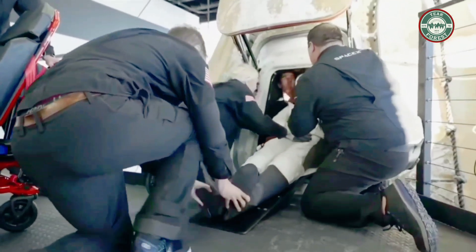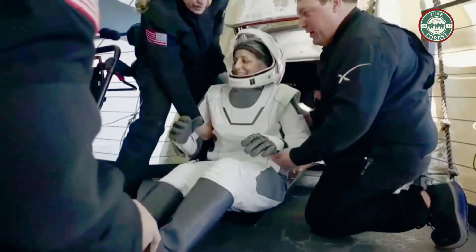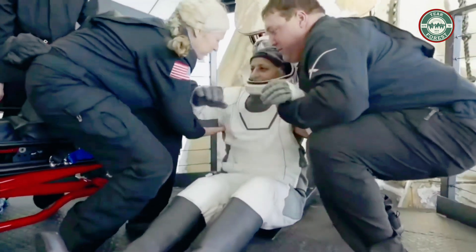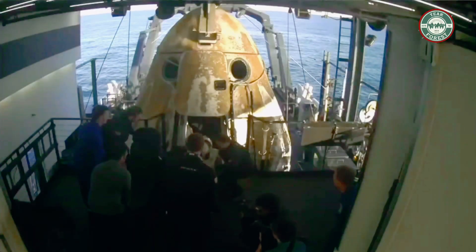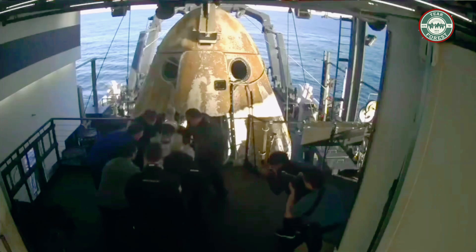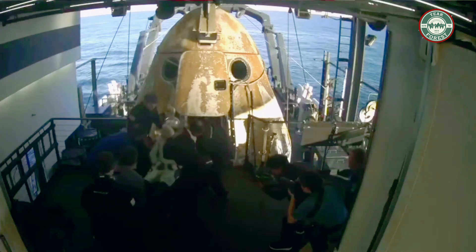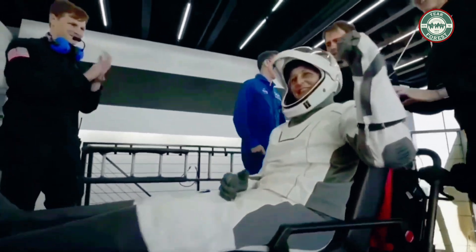Had an on-time splashdown. Looks like we're getting our next crew member — that is none other than Suni Williams. Big smile, big waves. She, like her other crew members, will now be assisted onto the mobility aid. There we have it — some waves, some thumbs up, and some smiles.